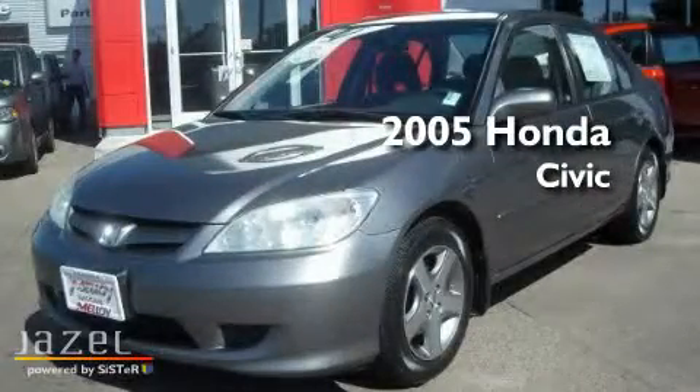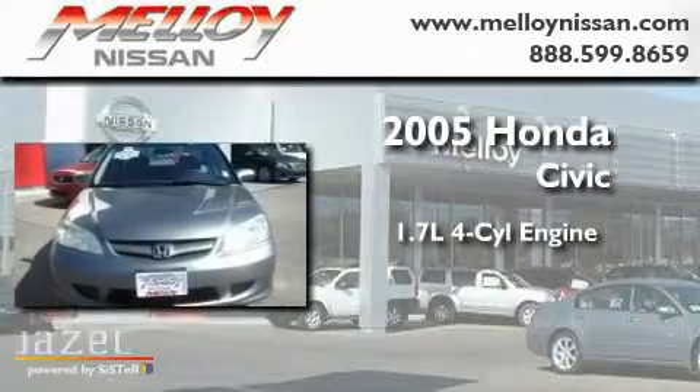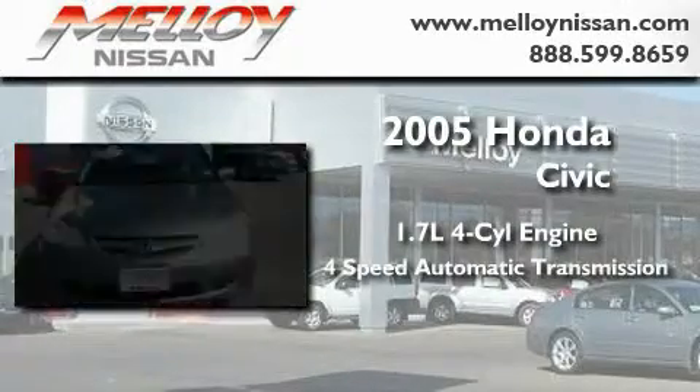This is a 2005 Honda Civic. It features a 1.7-liter four-cylinder engine and a four-speed automatic transmission.